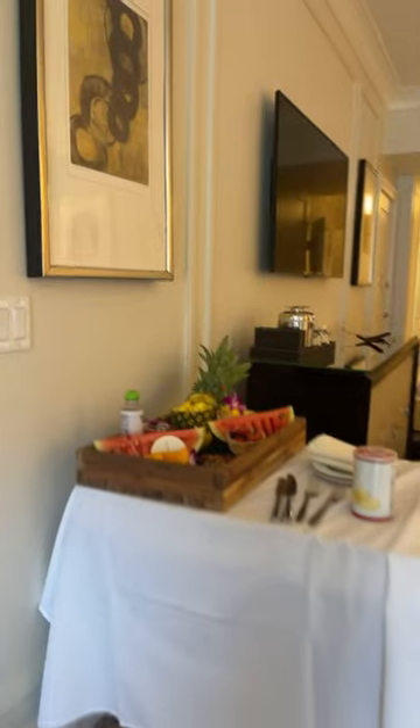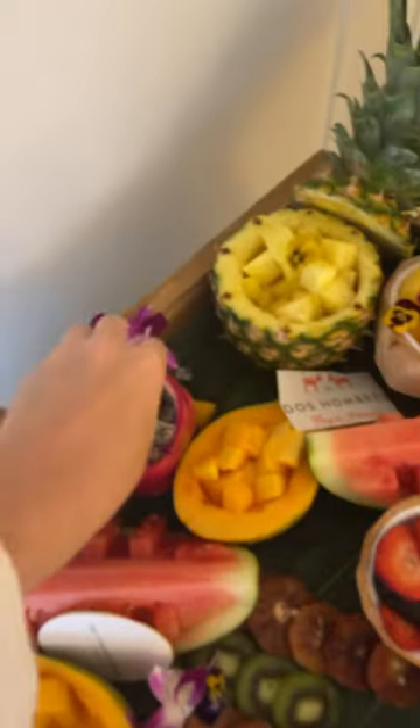I'm in Las Vegas right now and I'm gonna give you a quick room tour of my hotel at the Venetian. What is so amazing is that they already brought a fruit platter — some dragon fruit.